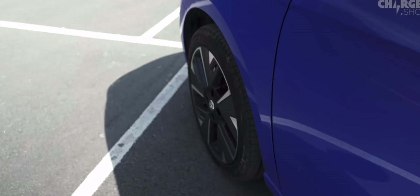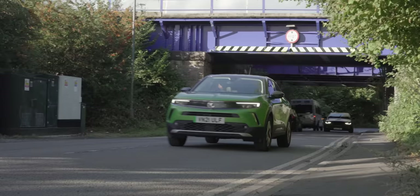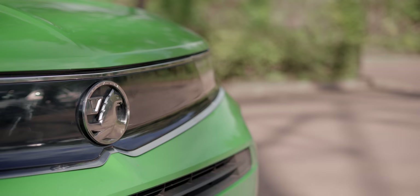This is around the point of the video where I do my customary whinging about crossover SUVs — but I'm not going to do it today, partly because I've probably done it enough, but also because Vauxhall has the Corsa. There is a hatchback alternative if you want it. That's the one I'd have, obviously.